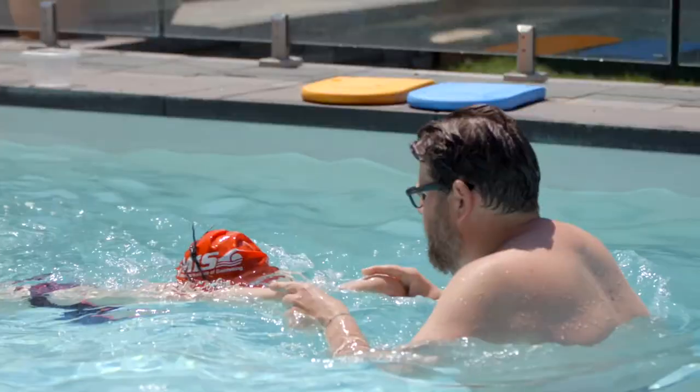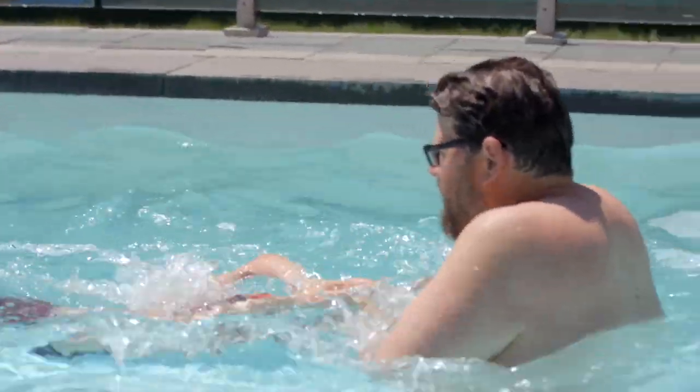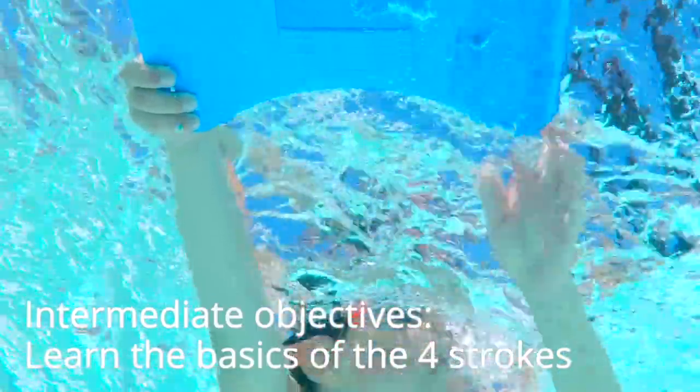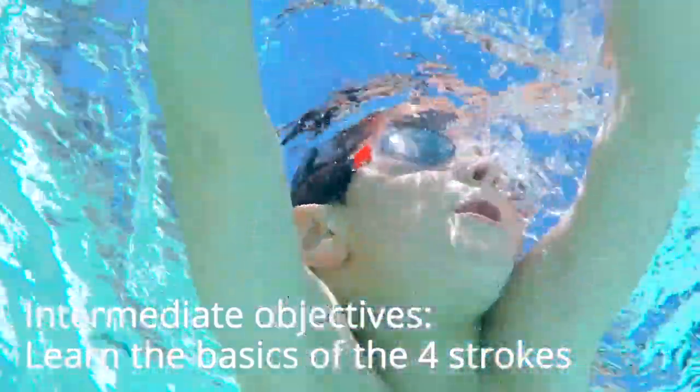Intermediate swimmers are swimmers who can swim across the pool by themselves but have no knowledge or limited knowledge of the four competitive strokes. The goal of intermediate lessons is for swimmers to learn the basics of the four strokes and build endurance.